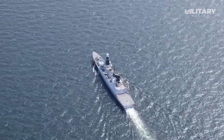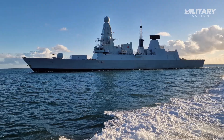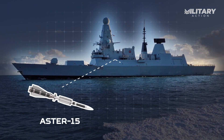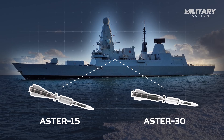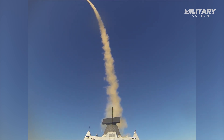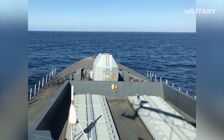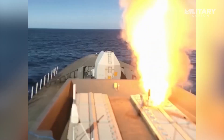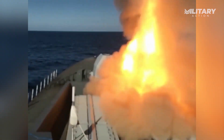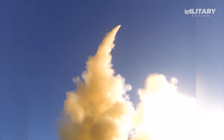The Type 45 destroyer is fitted with the Aster missile system, which includes two key variants: the Aster 15 and the Aster 30. The Aster 15 handles short-to-medium-range threats, while the Aster 30 extends the reach up to 120 kilometers. Both missiles are designed with impressive agility, making them particularly effective against low-flying, sea-skimming missiles — a common tactic used by adversaries to slip under radar detection.